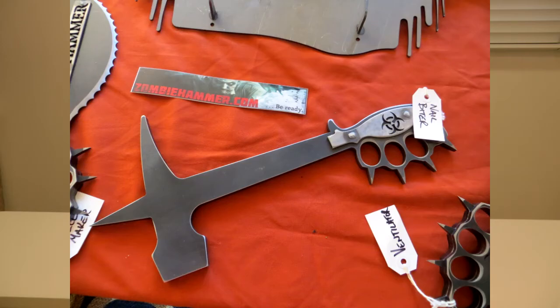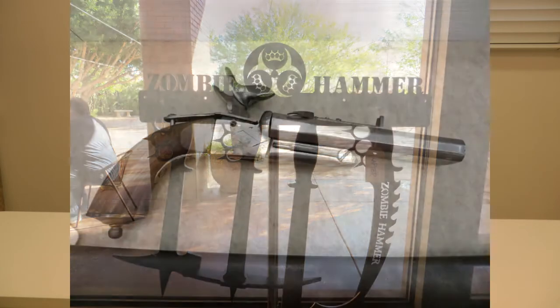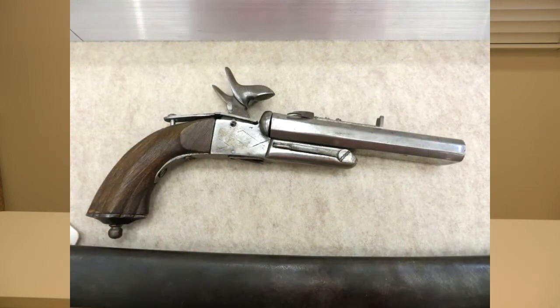There were zombie hammers, whackers, lots of prepping gear — Berkey water filters, LifeStraws, and all kinds of survival gear and ammo. The ammo was very expensive though; I saw 22 Magnum for $24 a box, which I thought was quite expensive.